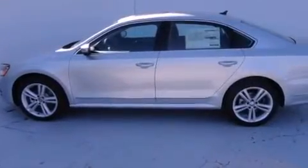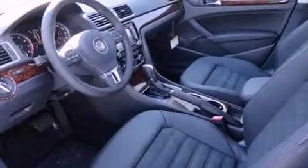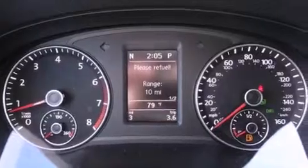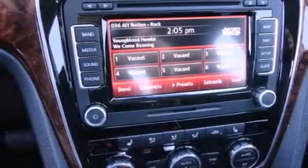Features include a power moonroof, a navigation system, a rear view camera, a CD player, a leather wrapped steering wheel, a passenger side vanity mirror, a security system, traction control, air conditioning with automatic climate control. And the heated seats can warm you up in seconds, keeping you and your passengers comfortable the whole trip.